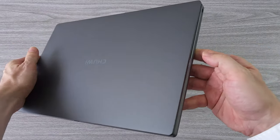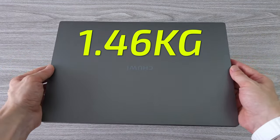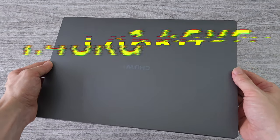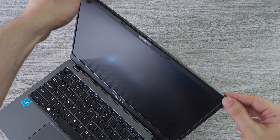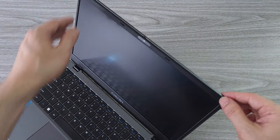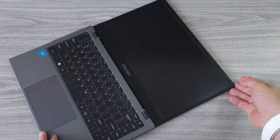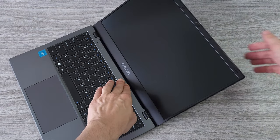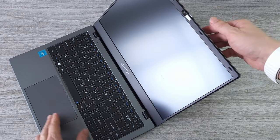The build quality feels solid. Everything is tight. The laptop weighs about 1.46 kg, which is on the lighter side for a 14-inch laptop. There is very little flexing of the display, which proves the good build quality. The display can be opened up to 180 degrees, so you can adjust the viewing angle according to your preference. The hinges are quite stiff and can keep the display stable at any angle.